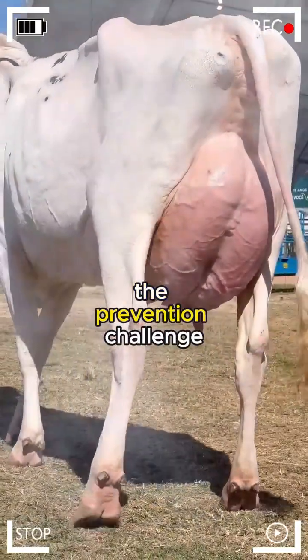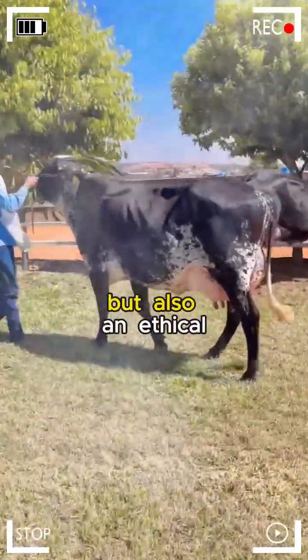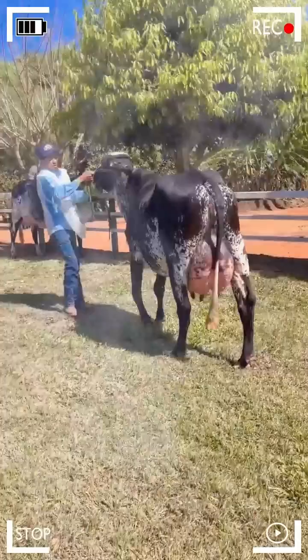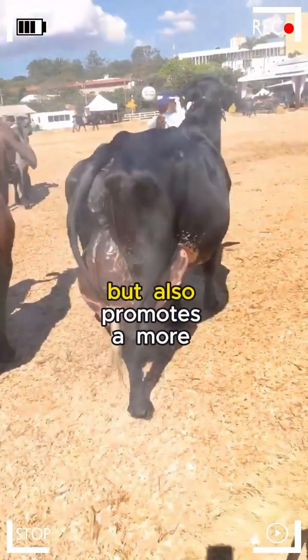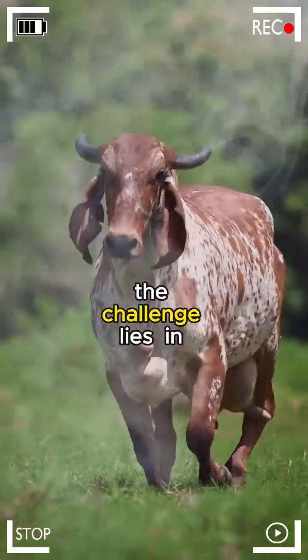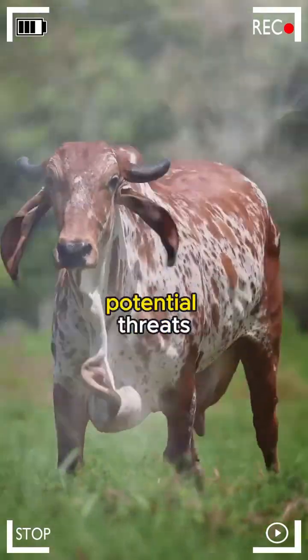The Prevention Challenge. Preventing diseases in Girolando cattle is not only an economic matter but also an ethical and moral responsibility of the livestock farmer. Investing in herd health not only safeguards the invested capital but also promotes a more sustainable and ethical environment in livestock production. The challenge lies in adopting effective preventive practices and thoroughly understanding potential threats.